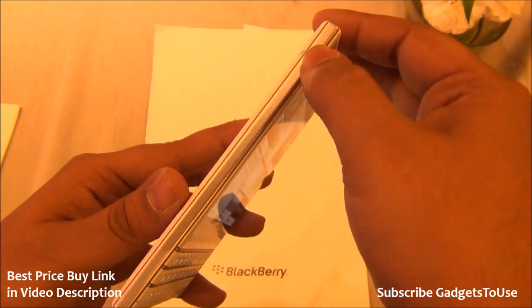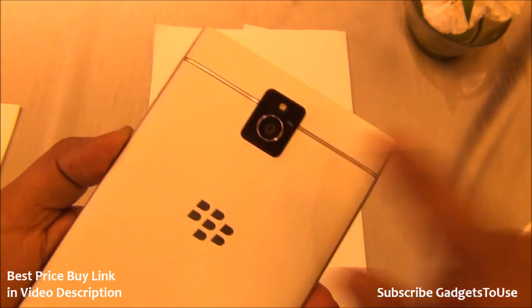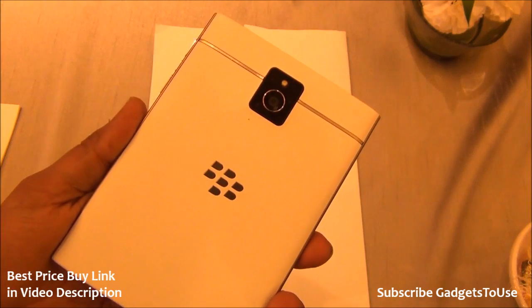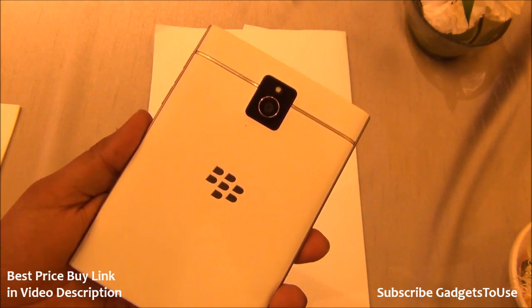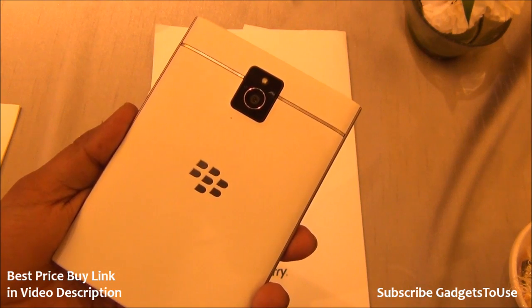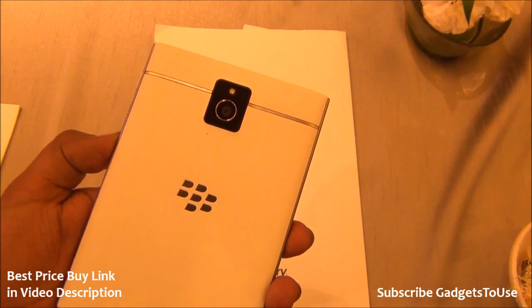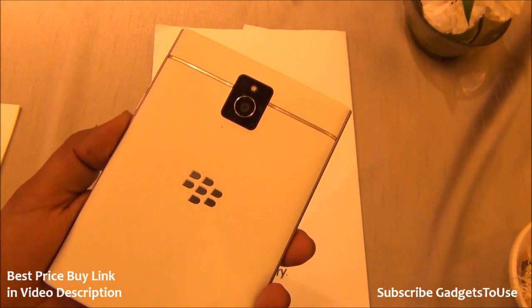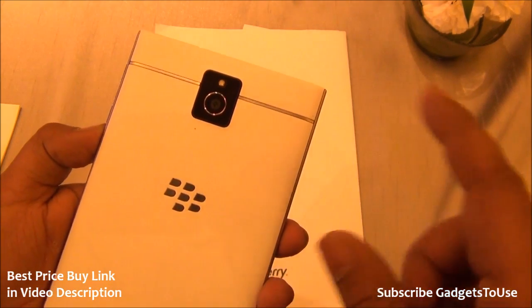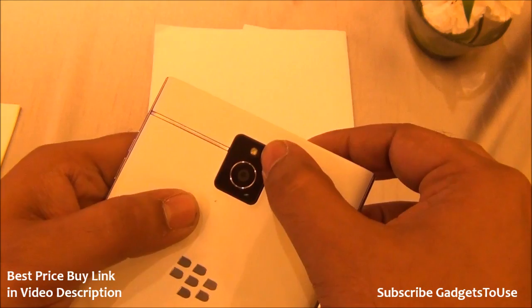There is a kind of silver plastic trim on the side. At the back we have a 13-megapixel camera which can record high-definition video. On BlackBerry OS 10.3, it currently records at 60 frames per second for 1080p video. They are planning to push an update to also support 1080p recording at 30 fps. There is a flash as well.